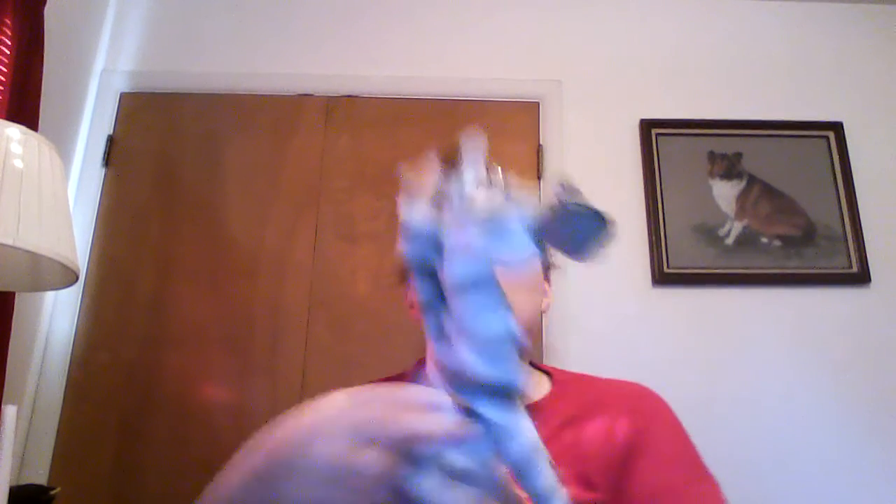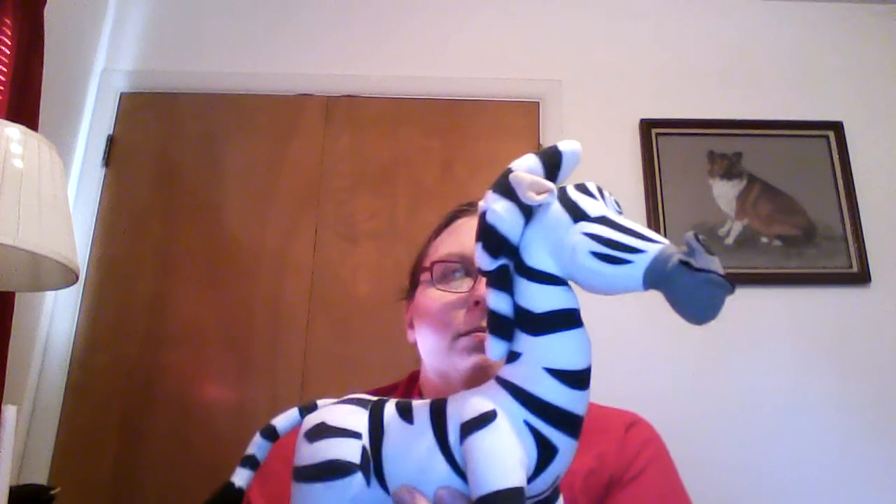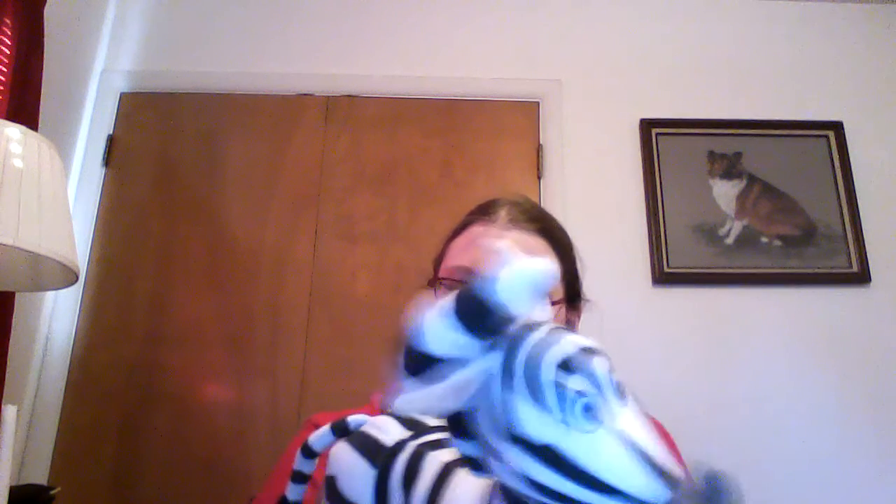Here is Owl from Winnie the Pooh. He actually has some pretty good weight on him and sits up pretty well. Wow — Marty! Marty from Madagascar!